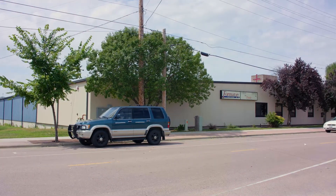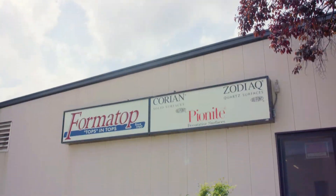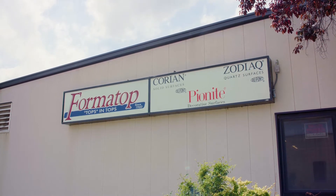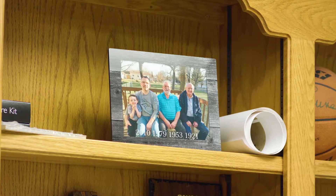You can find Formatop just east of downtown Sioux Falls on South Franklin Avenue. Formatop was founded in 1960. I moved into ownership in 1973, and I've been the sole owner ever since.